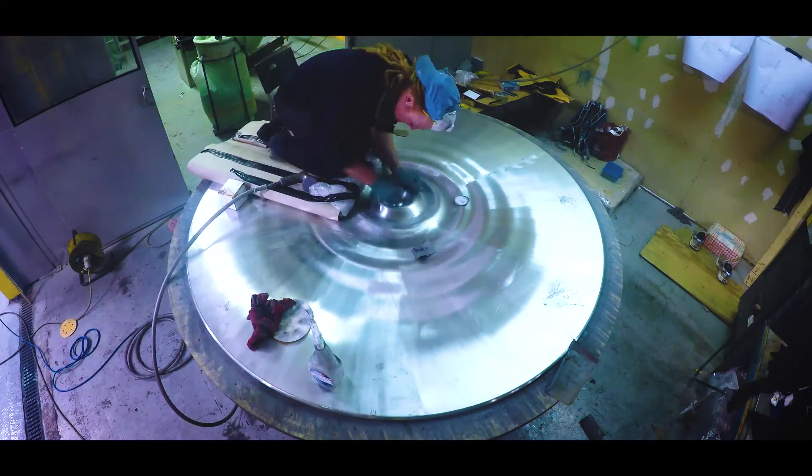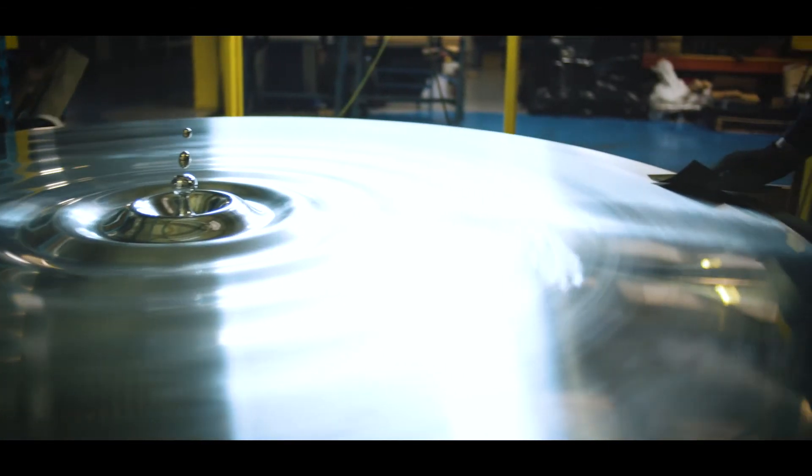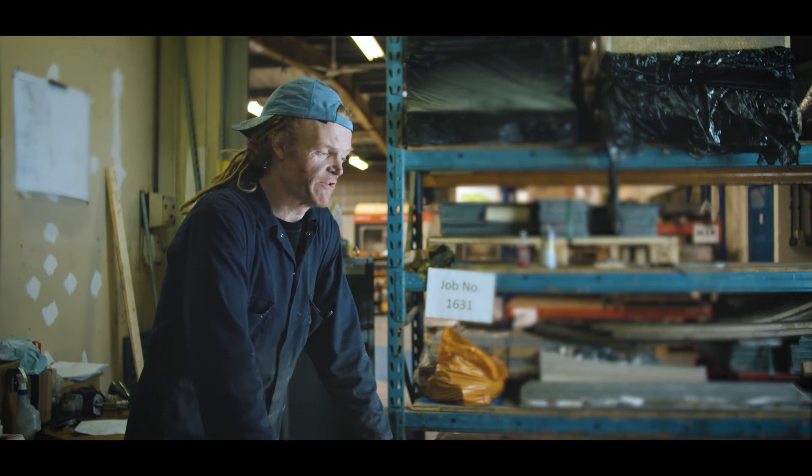When you understand how to manufacture something, you take it for granted. To me, it's an instant acknowledgement that we can achieve such a profile in such a thickness of material with such a finish. It's quite artistic, I think, but to me it's just pure engineering.